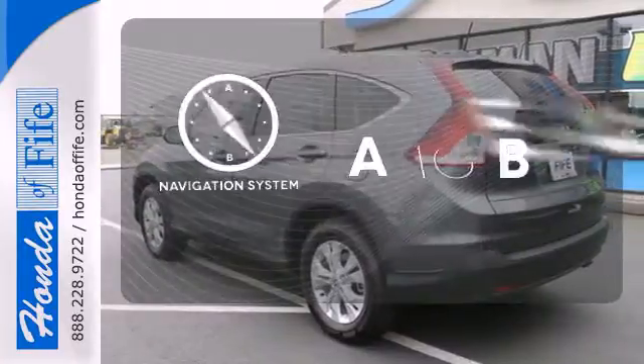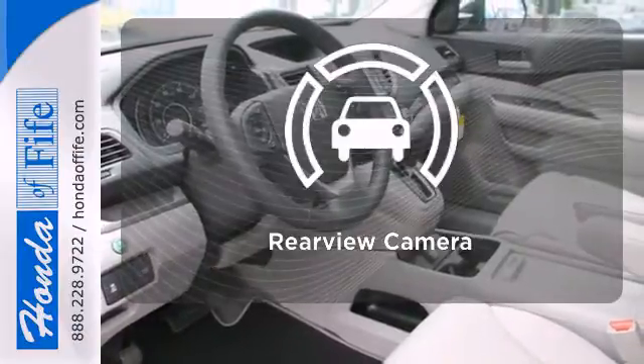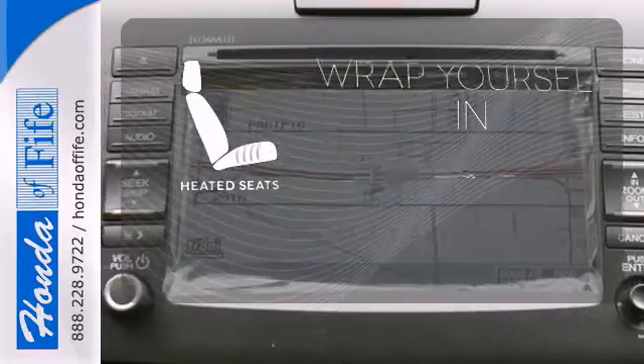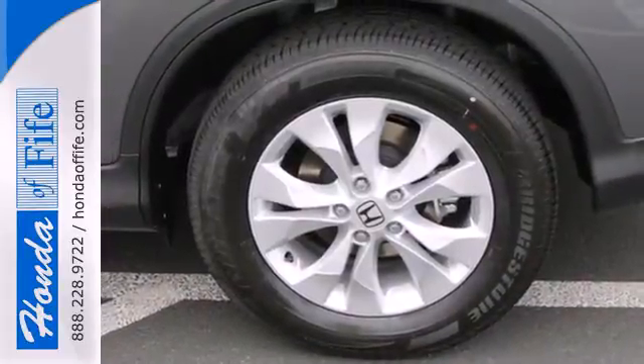Feel confident getting from point A to point B with the navigation system. The backup camera gives you a clear picture of what's behind you. Warm off the chills with the heated seats. It'll provide the performance and refinement you want.